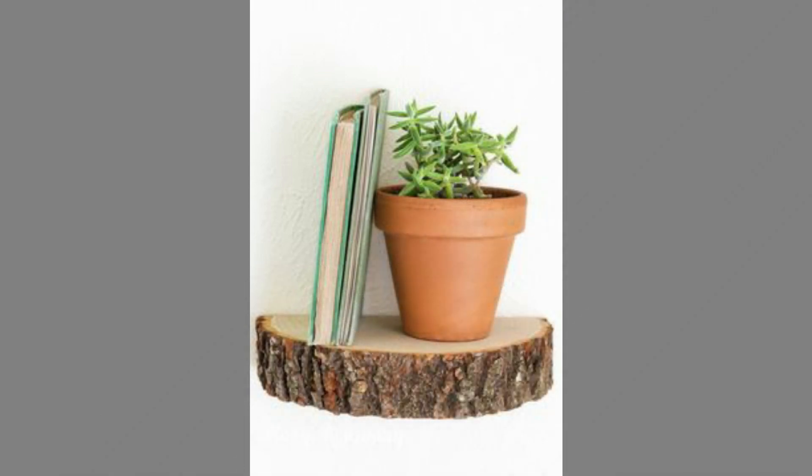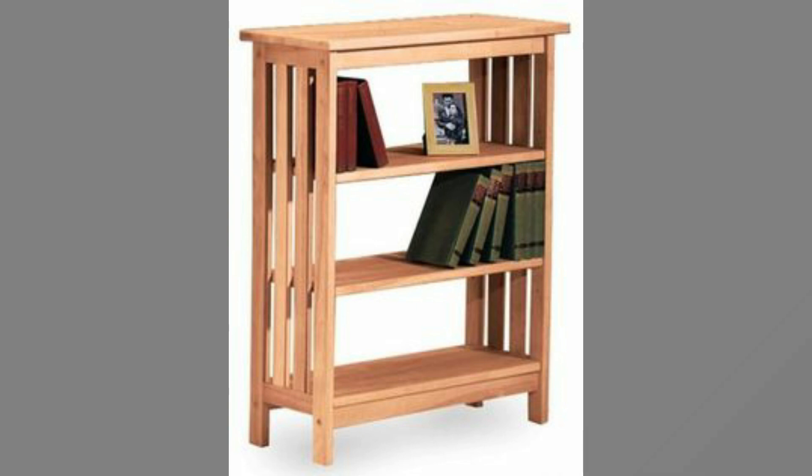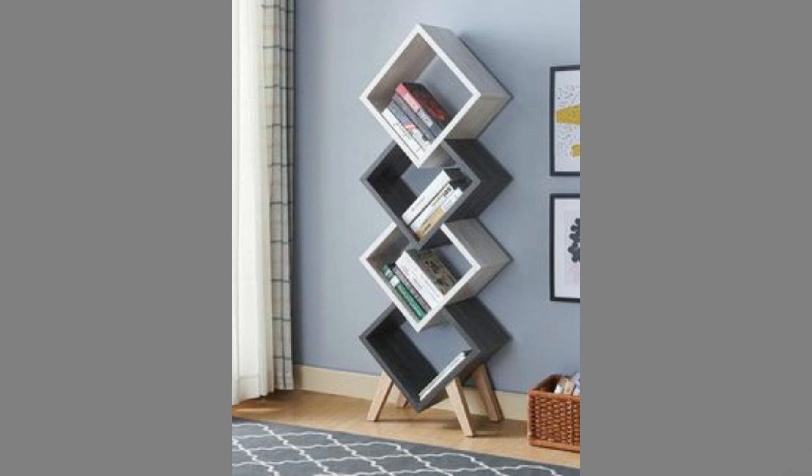Wood furniture is also versatile — whether your home is traditional or modern, wooden furniture always suits it. The hardwood deepens as it ages. Wood furniture can also be used in your garden, as it is great for outdoors and perfect for spending a lazy afternoon outside.